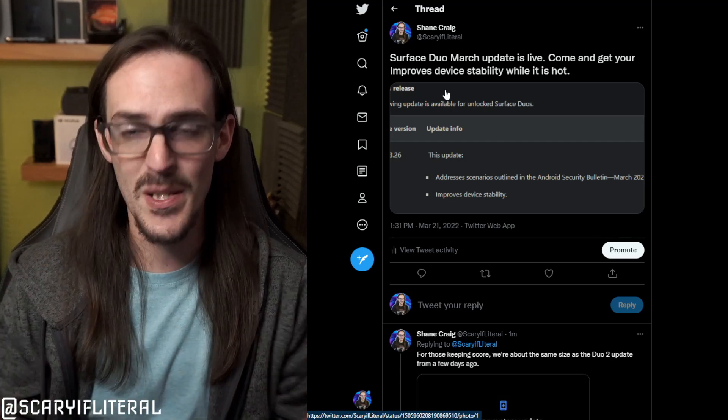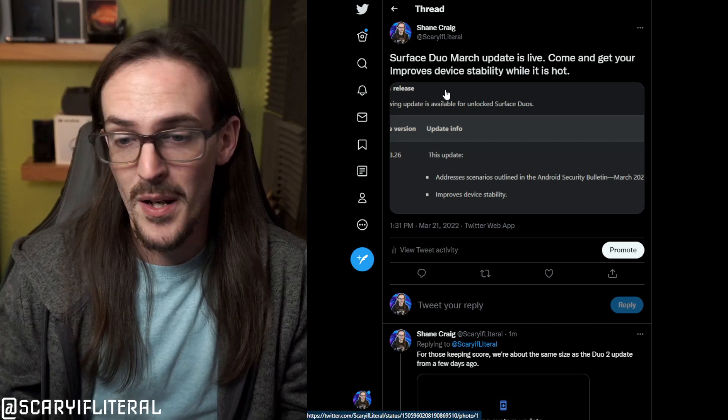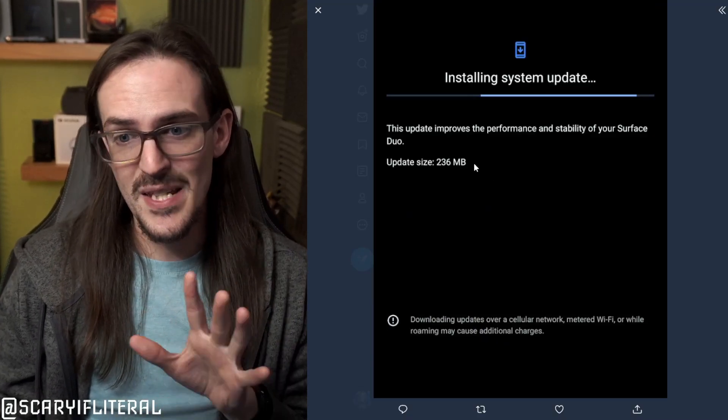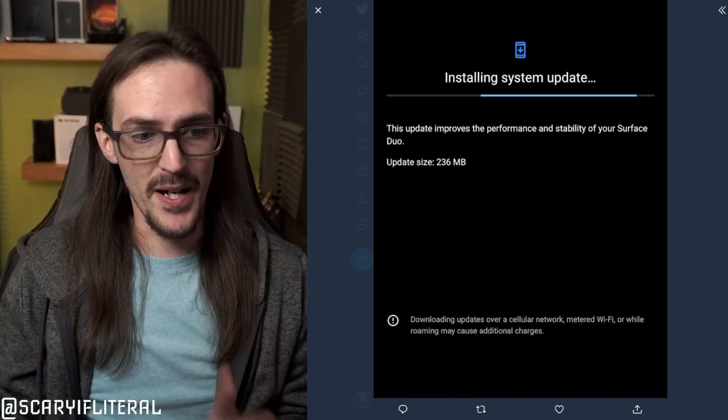I don't really know what 'improves device stability' means — we never really know what it means. Maybe it means it's going to perform better, more stable. The update is about 236 megabytes, which isn't tiny but it's definitely more substantial. In the past, we've gotten updates that were just security updates and those were like 20, 30, 40 megabytes. So clearly there's more going on here than just a security update — what that might be is a mystery to all of us.